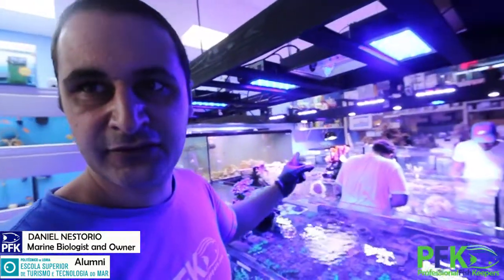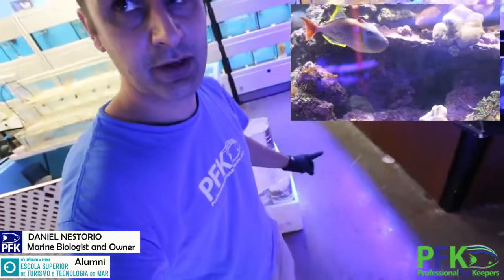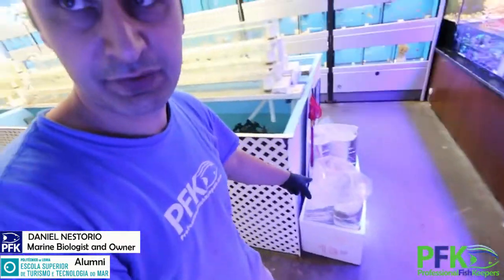So we sold a pair of cross hatch triggers. Meanwhile it's not easy to get them from the tank right here. The tank goes from dead — we took out rocks and we're going to catch them. Getting the boxes ready right there. These are the boxes, one for each because it's a big fish.